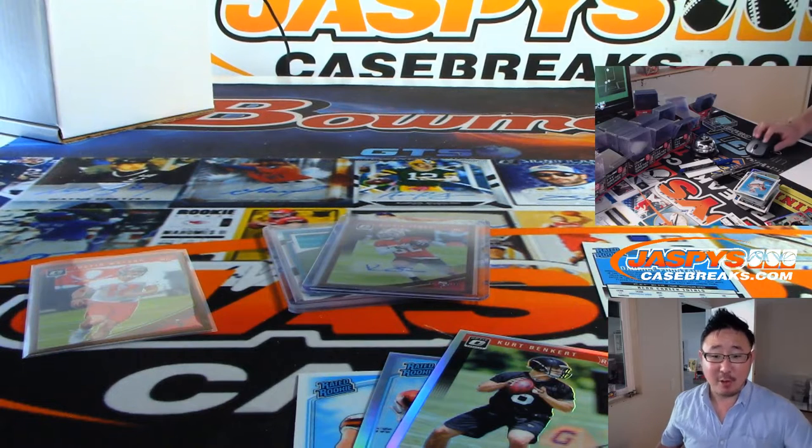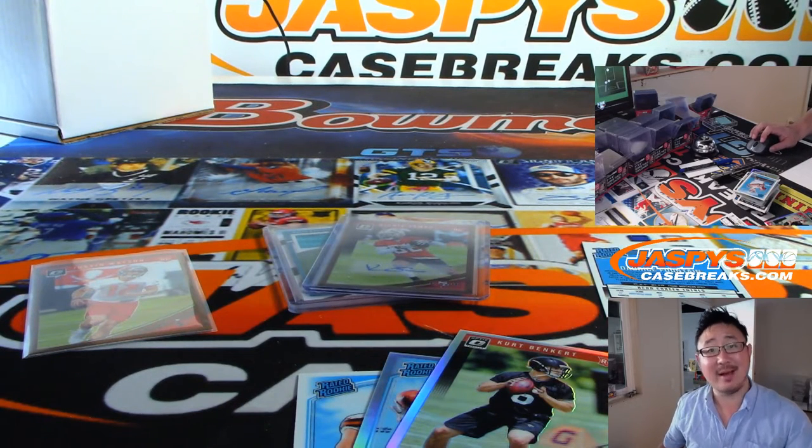Thanks Zach. Thanks for grabbing that personal box on JaspysCaseBreaks.com. We'll see you next time. Bye-bye.